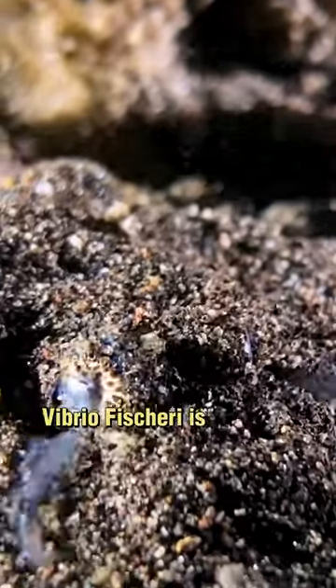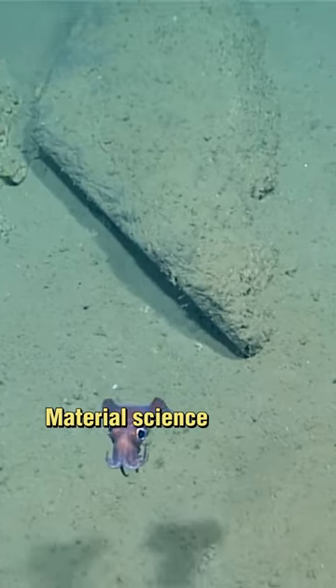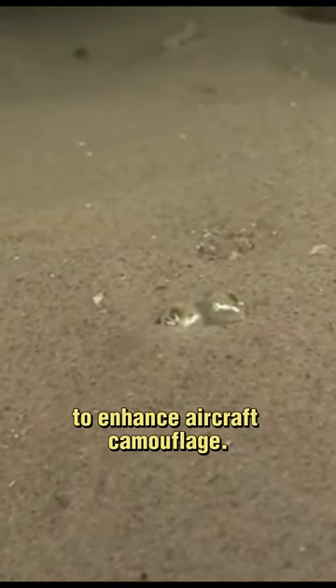Vibrio feissuri is the sole bacterium capable of flourishing within the squid's light sac, a rarity in the animal kingdom. Materials science experts within the Air Force have conducted studies on the reflective qualities produced by this unique relationship, exploring potential applications to enhance aircraft camouflage.